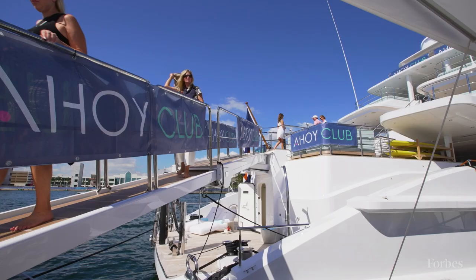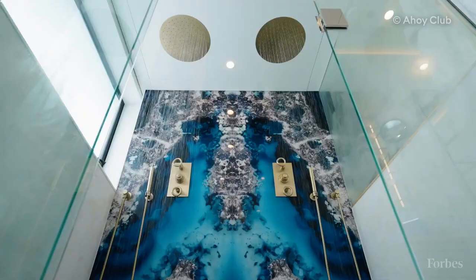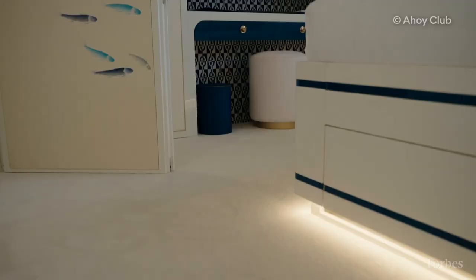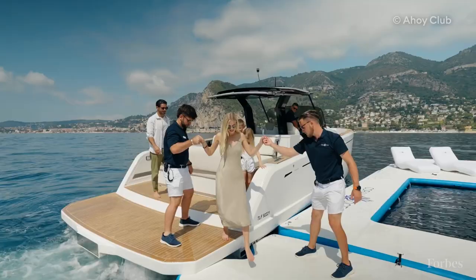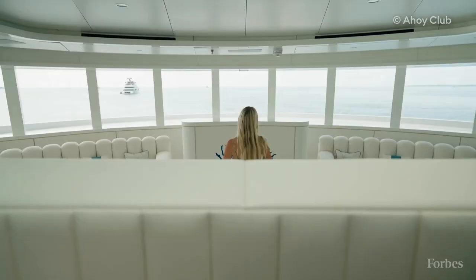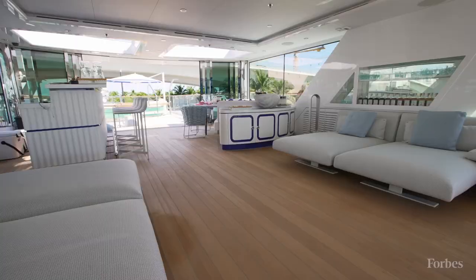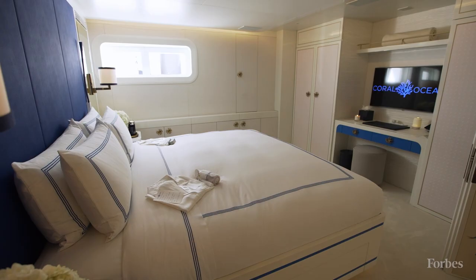Why would the Ahoy Club want to buy this iconic superyacht and give it such attention, bringing it up to such a level of quality? I think there are a couple of reasons. They understand the value of history, but they also understand the value of luxury because they are a charter company. They've built Coral Ocean to be the ultimate charter yacht. We've taken on a rebuild — two years of intense, $35 million rebuild.